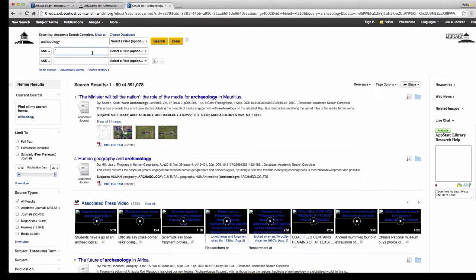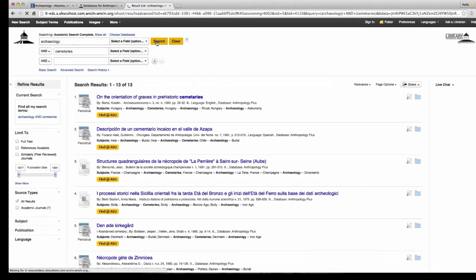As an archaeologist, I had to specialize — and within your major, you'll specialize too. So maybe I'm working on a paper about archaeology and cemeteries, and I want to be very specific. By adding 'cemeteries' as a second keyword, this gives me just 13 hits. Adding more keywords will narrow your search down and help you find articles that are very specific to what you're looking for.